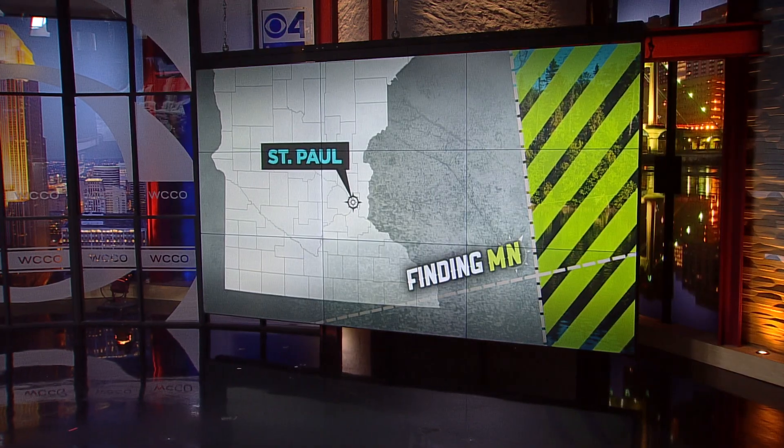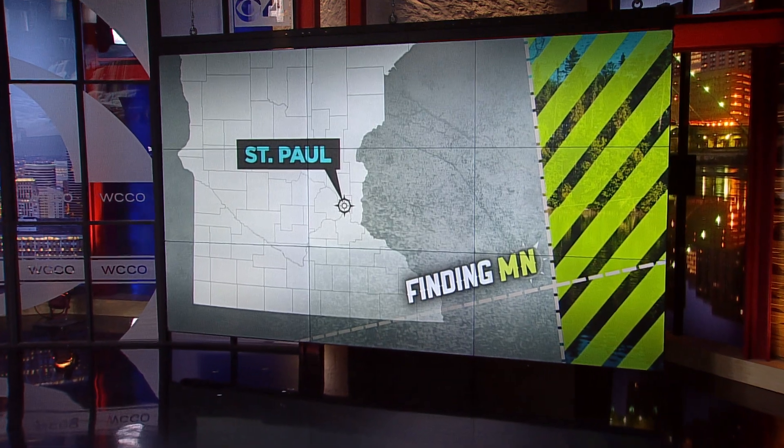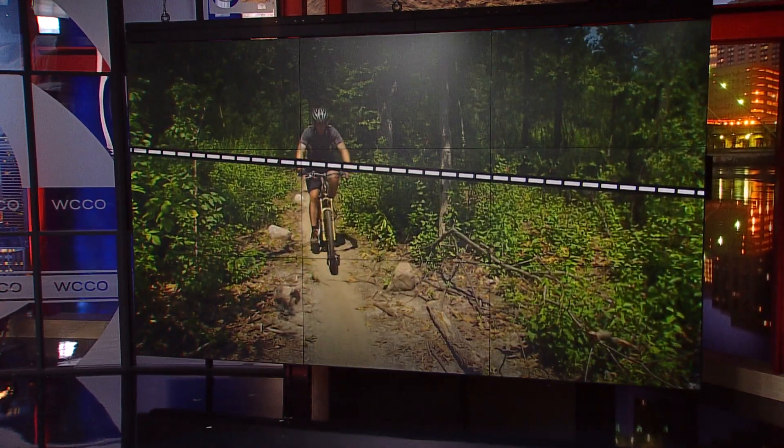It's easily one of the most iconic signs in Minnesota, and if you're driving through St. Paul, you can't miss the big red first sign on top of the First National Bank building. Have you ever wondered how it got there? In this week's Finding Minnesota, John Lauritsen goes to the top of the first for a history lesson.